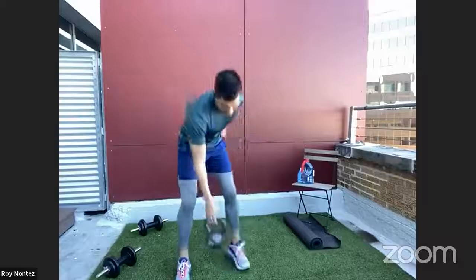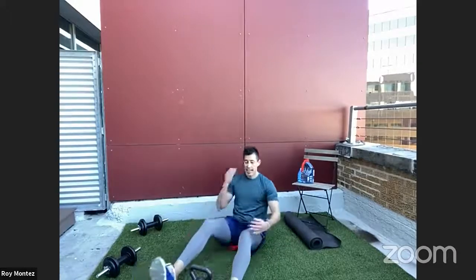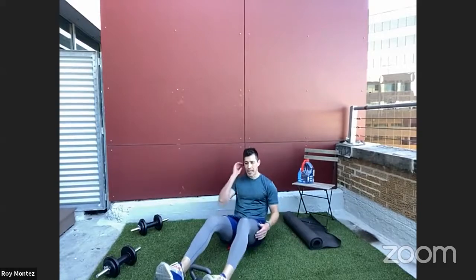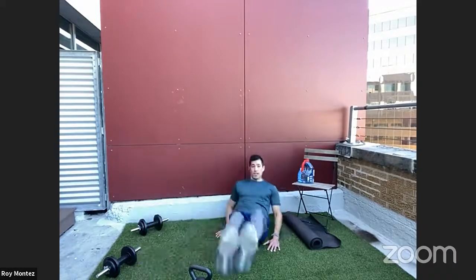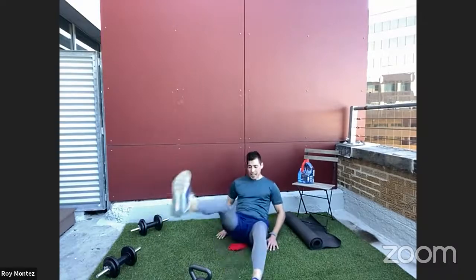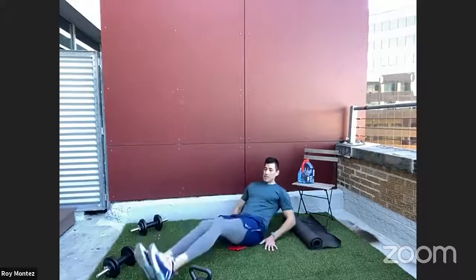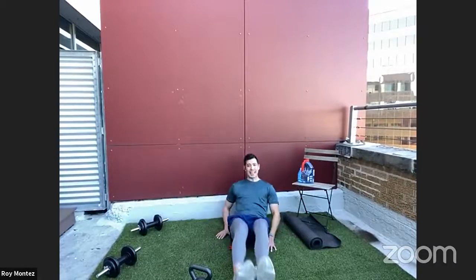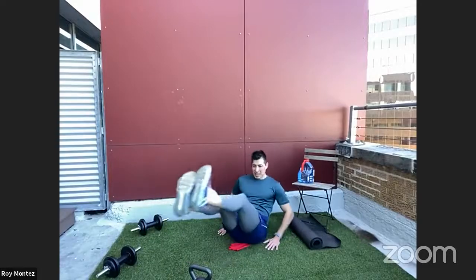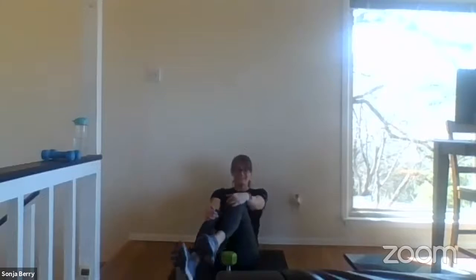Those goblet squats got me, team — they felt really good. On the ground for our last round and last movement of the day. Side-to-side V-ups — feet on one side, let's work. Think about maybe scaling to one foot at a time or raising a little higher on those V-ups. Left to right, keep that core tight. Last eight seconds. Out in three, two, one. And time.